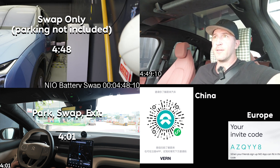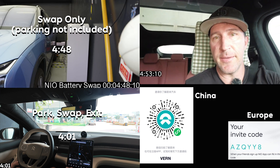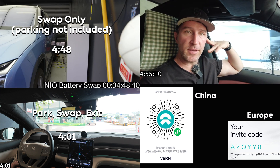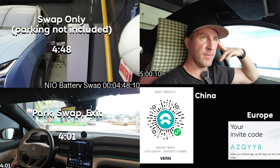Now, a gas station actually has Snickers bars, so NIO is still just off by a little bit, but I'm sure they'll get there eventually. If you are a user in China or in Europe, what has been your experience with power swapping? Let me know in the comments. I would love to hear from you.